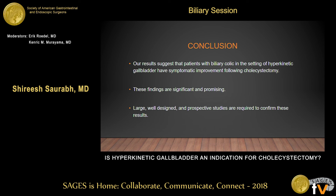To conclude, our results suggest that biliary colic in the setting of hyperkinetic gallbladder has symptomatic improvement with cholecystectomy. These findings are significant and promising; however, large, well-designed prospective studies are needed to confirm these results. Thank you.